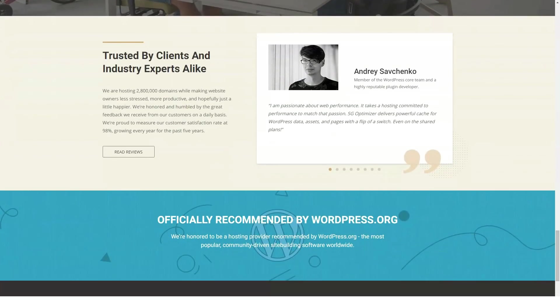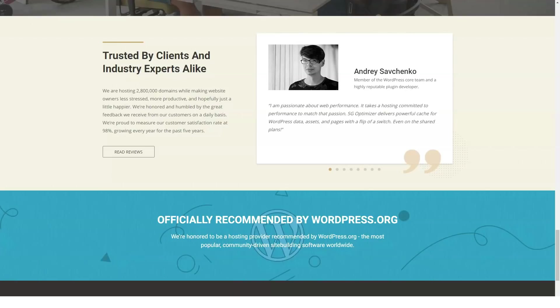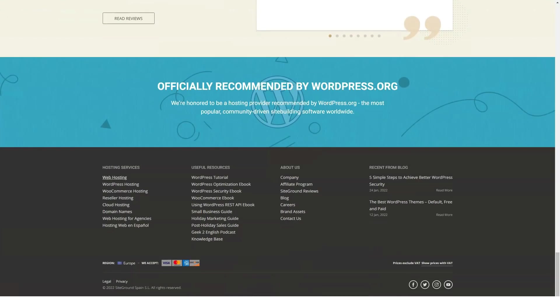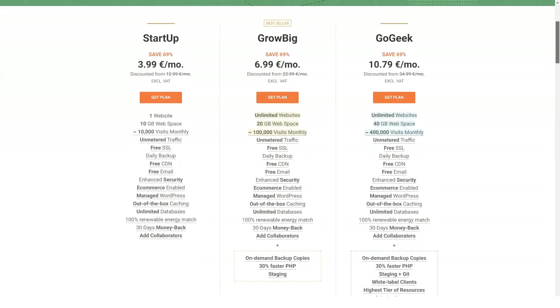About SiteGround: in 2004, three university students launched SiteGround in Sofia, Bulgaria — now dubbed the Silicon Valley of Europe. Current CEO Tenko Nikolov started working as a technical supporter at SiteGround in 2004 when he was a law student. SiteGround is now one of the largest independently owned hosting companies, with an international presence supported by six data centers and over 600 employees. Overall, more than 2.6 million domains are hosted on their servers.